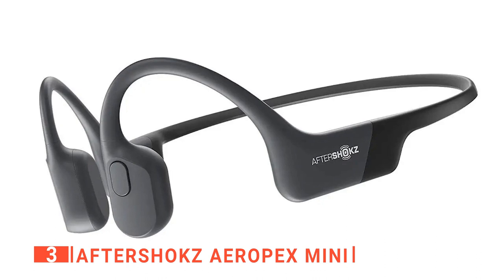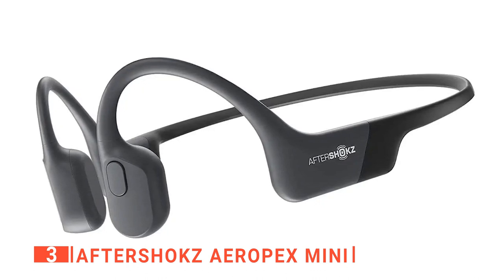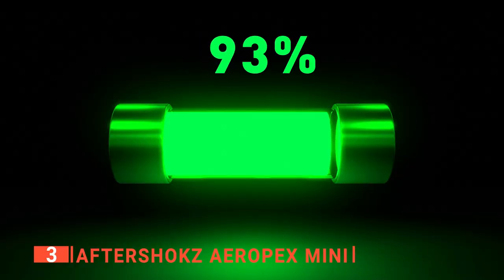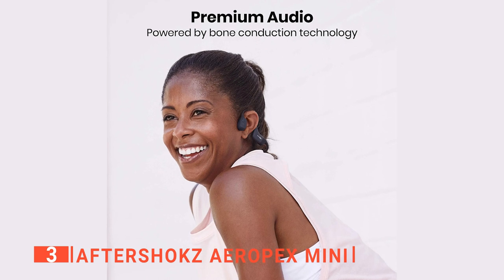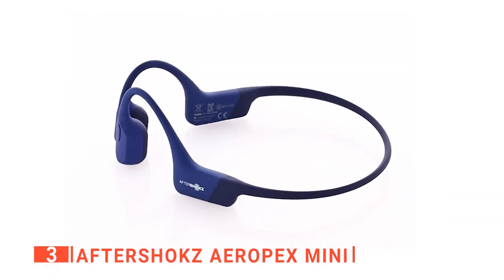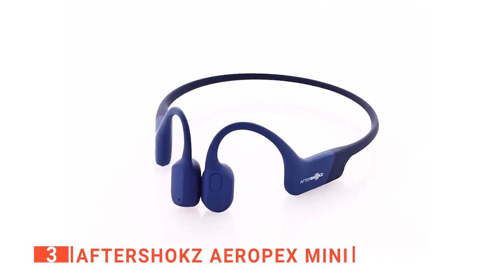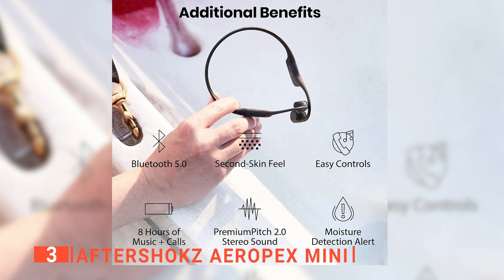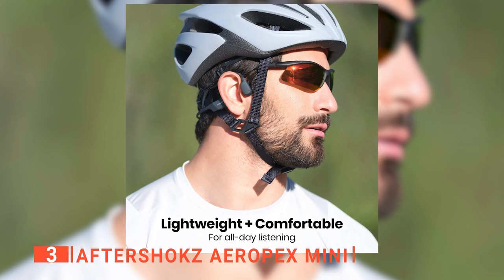Furthermore, you will like that it has secure fit ear hooks and adjustable straps for a secure fit under any helmet or hat, and features 8 hours of playtime with its rechargeable battery. It is also light and comfortable to wear, with a flexible neckband and soft silicone tips. It delivers incredible sound quality with a microphone built into the left earbud, allowing you to take calls, play or pause music, or control your smart assistant instantly. If you're looking for reliability and solid audio quality, these are the headphones for you.